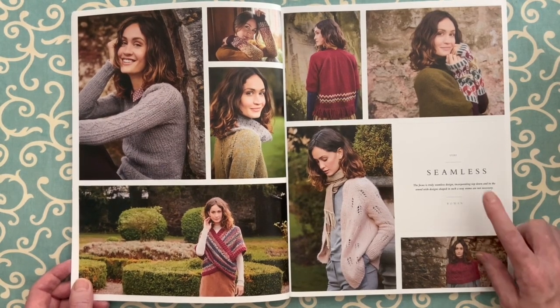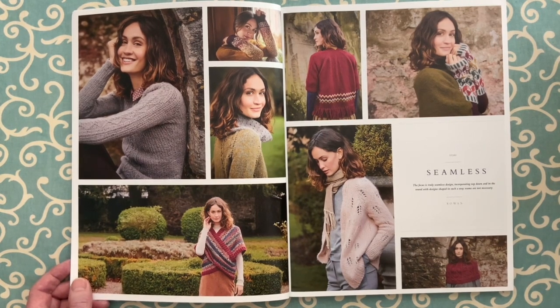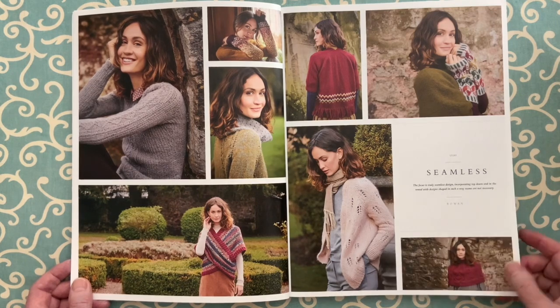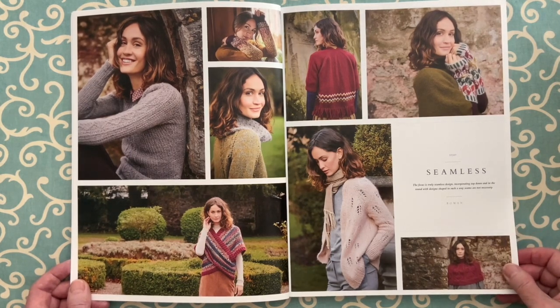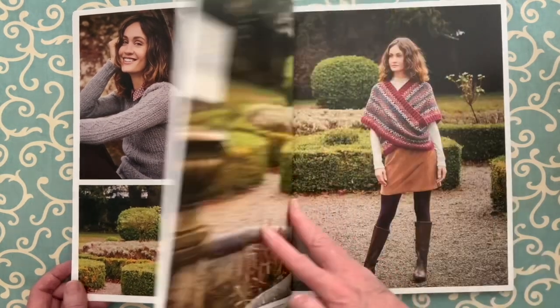The first story is called Seamless. It's not necessarily in the round, but it is seamless — some top-down and in-the-round designs where the way it's being shaped means there are no seams required. Quite an interesting selection of garments here.